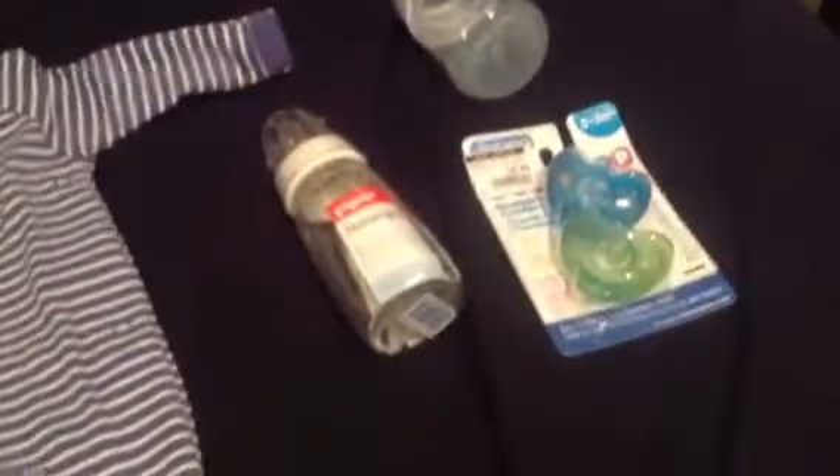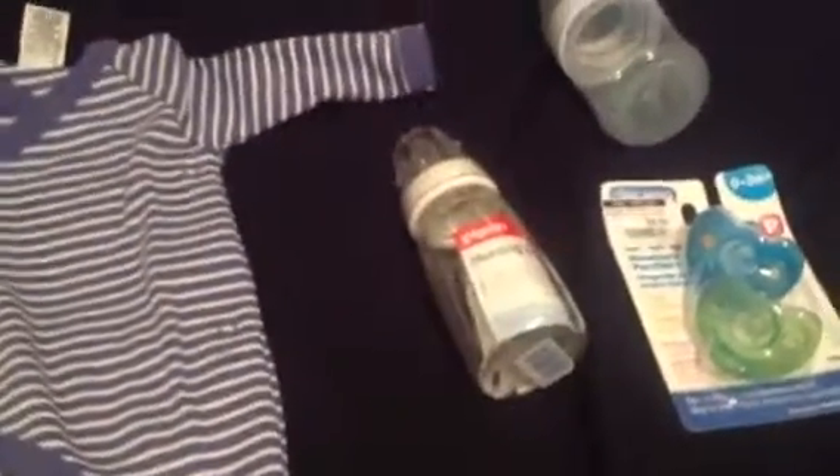Hi everyone, just a short video on my latest haul. It's not much because there really isn't anything on sale at the moment — I've got to wait for Christmas.